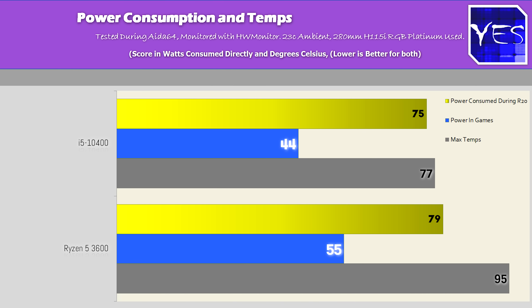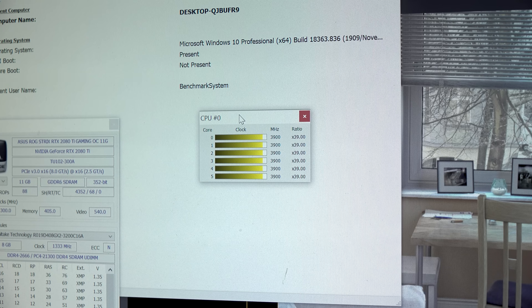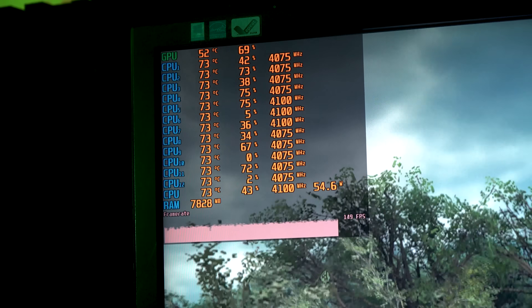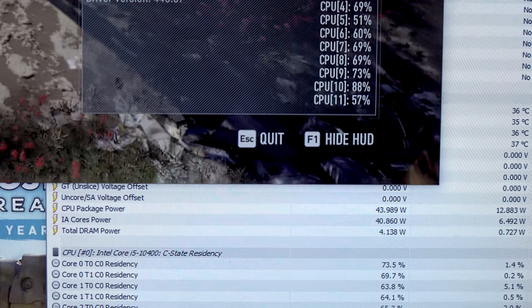There is one more important number that surprised me the most — the power consumption numbers. Running Cinebench R20, we saw the Ryzen 5 3600 going to around 3.975 gigahertz, and while gaming it goes up to around 4.05 to 4.1 gigahertz. However, the power consumption during both the Cinebench results and the gaming results was higher than that of the 10400. The temperatures also got higher on the Wraith Stealth. The Wraith Stealth is a better cooler in my opinion, but it didn't get noisy during any of these tests — as opposed to the 10400's stock cooler, which did get noisy in the productivity benchmark.